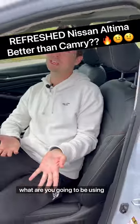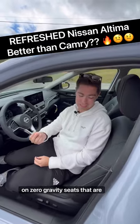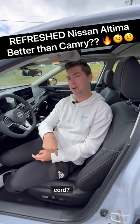Fifth and finally, what are you going to be using every day? You're going to be using the seats, and these are Nissan zero-gravity seats that are super comfortable. Would you buy this over a Camry or Accord?